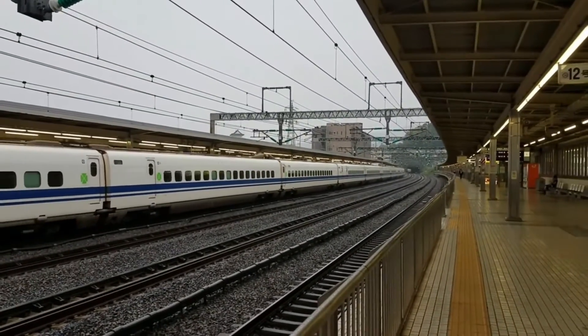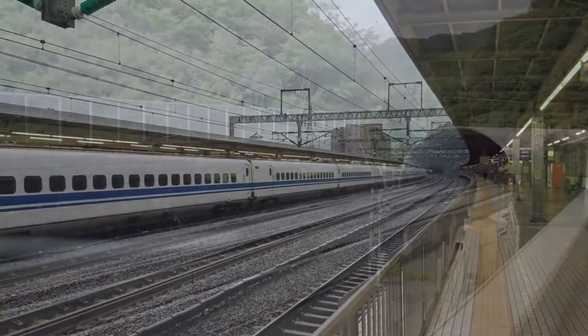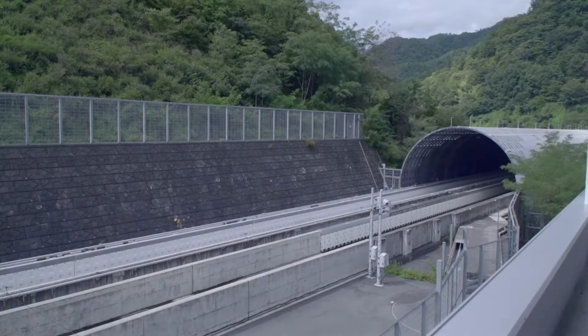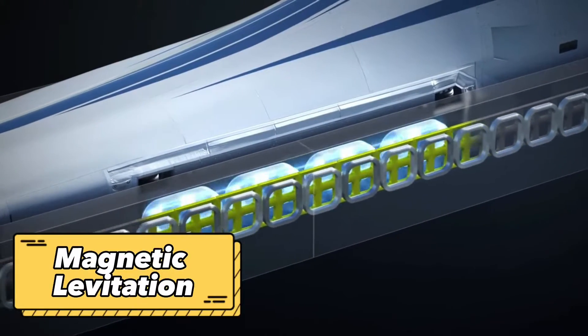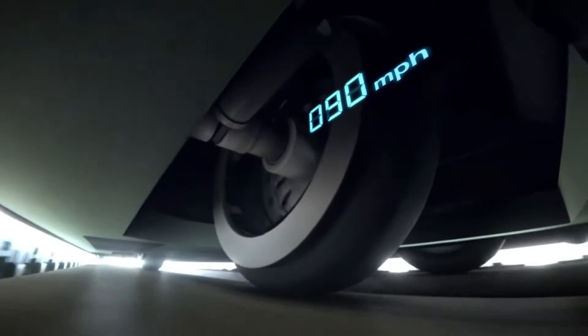The Shinkansen uses a unique technology called the linear motor system, which allows the train to run smoothly and quietly at high speeds. The system uses powerful magnets to propel the train forward and levitate it above the tracks, reducing friction and increasing efficiency.